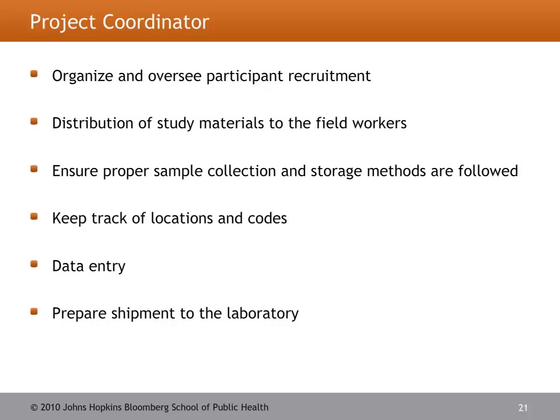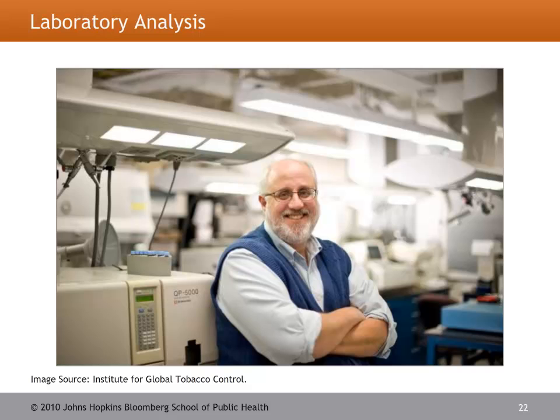It's important to have a project coordinator who oversees the project and thoroughly understands the protocol. This person is in charge of participant recruitment, distributing study materials to field workers, tracking locations and unique identifiers of participants, data entry, and ensuring shipment to the lab is done correctly. Samples for hair nicotine and salivary cotinine need to be sent to a sophisticated lab with the abilities to process each — Johns Hopkins may be able to assist in identifying a suitable lab in your region.